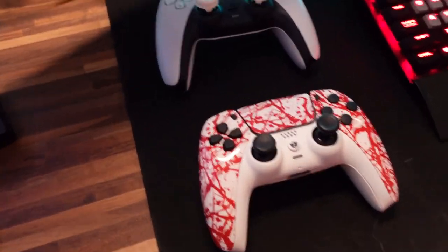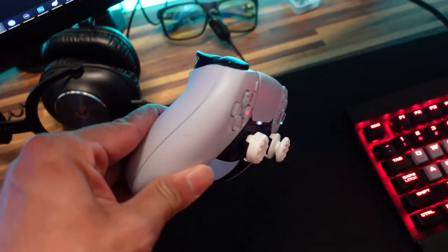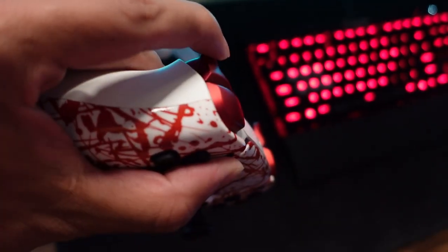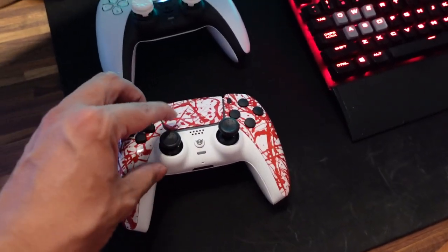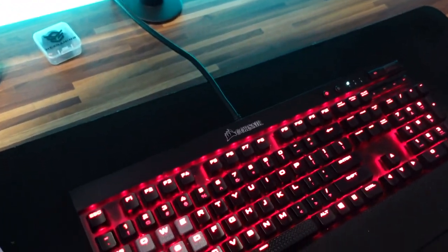If we slide over, you have the standard PlayStation 5 controller with the Control Freaks grips. If you guys want to try Control Freaks, remember to use 'Skills' at checkout for 10% off your order. And then we have the aftermarket Hex Gaming controller — this is probably one of the nicest looking controllers I've ever had. I just love how it feels and how it looks. I'm so impressed with the quality product they provided.